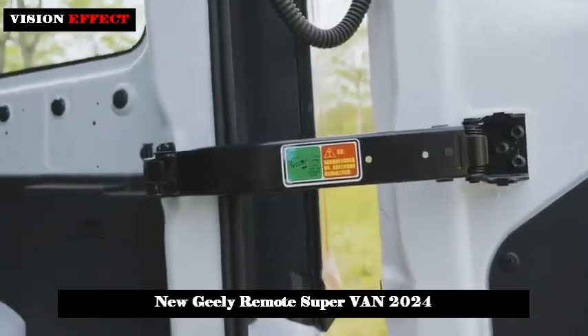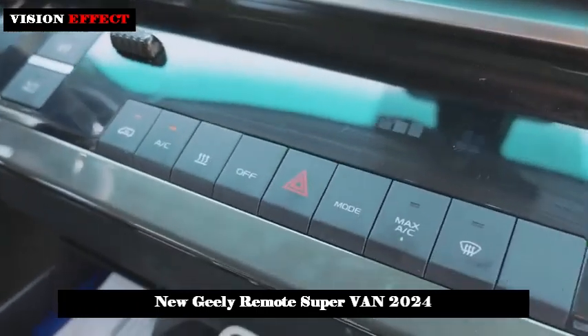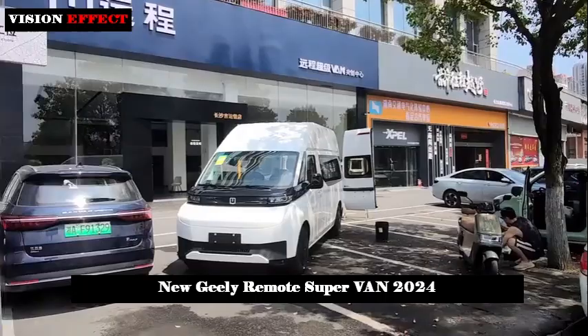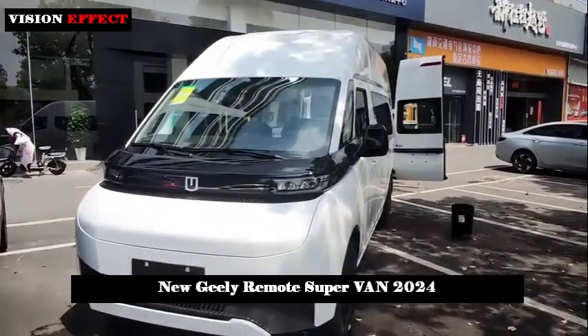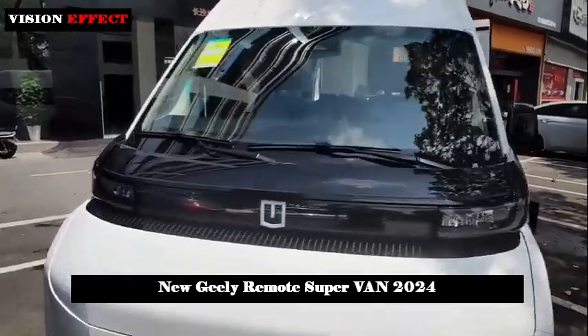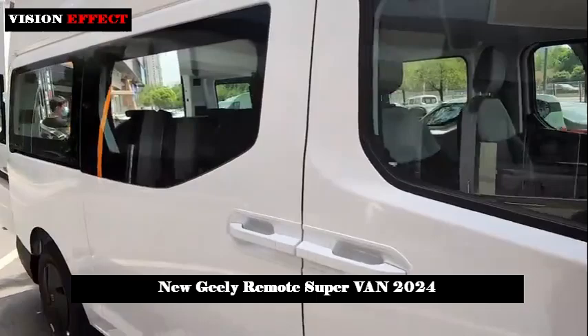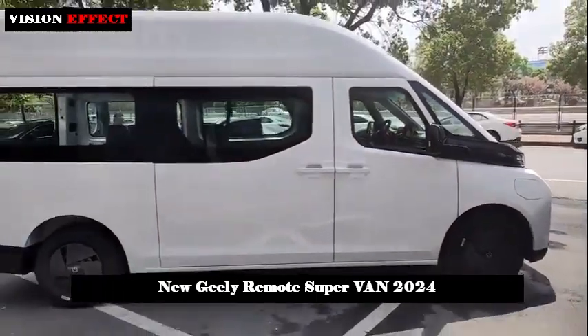In terms of power and durability, it is equipped with a 3-in-1 highly integrated electric drive system with the strongest power output in the industry. It has a maximum speed of 135 km/h and a climbing ability of over 30%. Combined with brake-by-wire and steering technology, the vehicle's handling performance is greatly improved while ensuring safety.